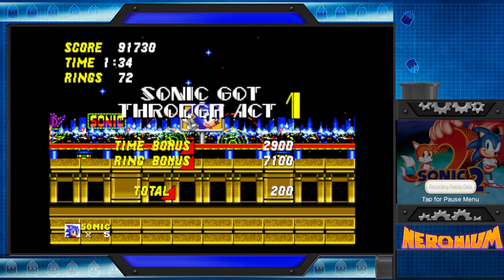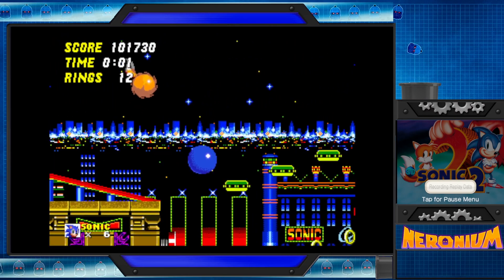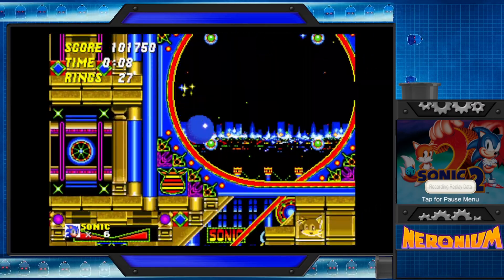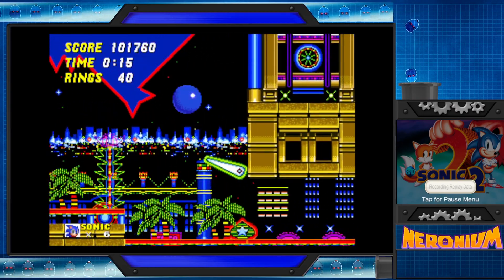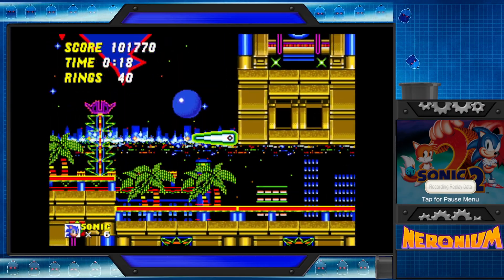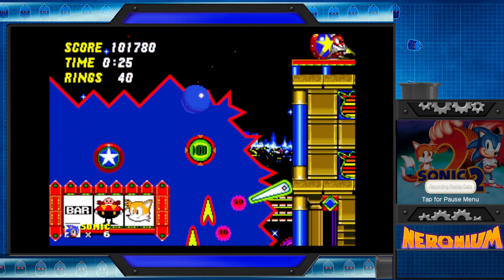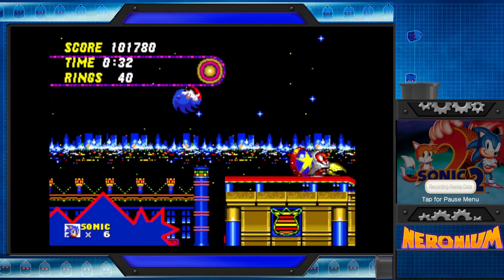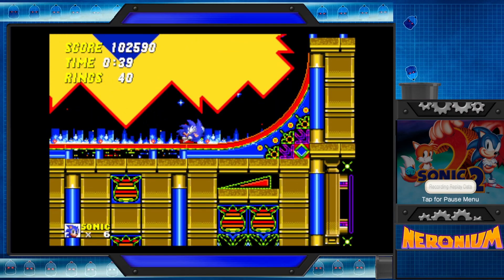When did this come out? The 3DS port? Let me check — I want to say it was around 2016. I don't want to know when the original Sonic the Hedgehog's initial release was. 3D Sonic the Hedgehog 2... okay, it's 2015. It never came to Europe.